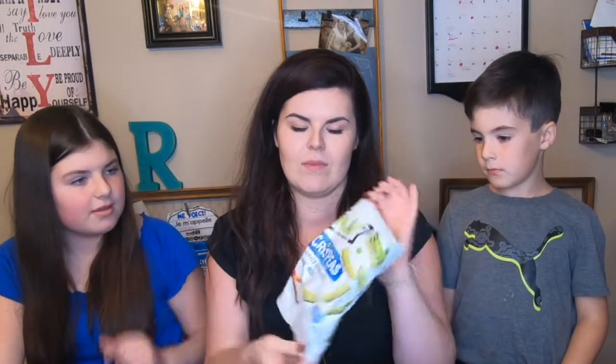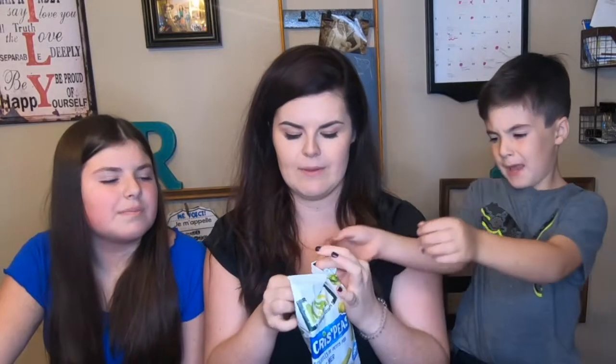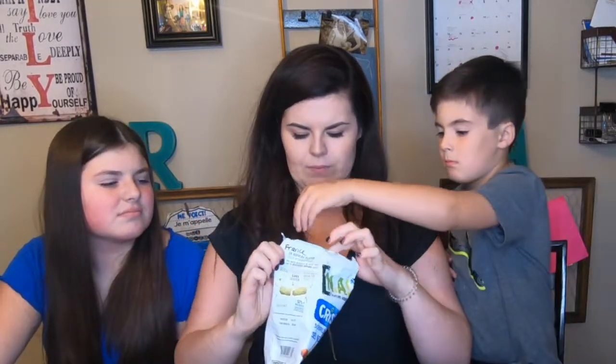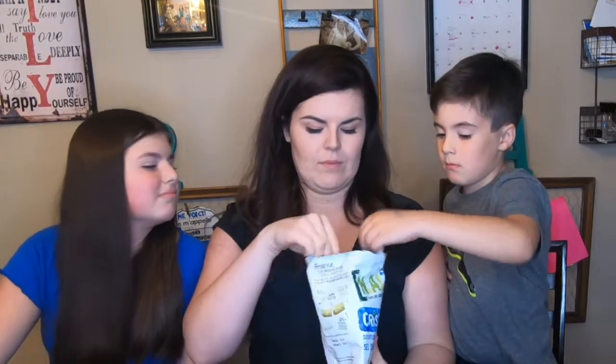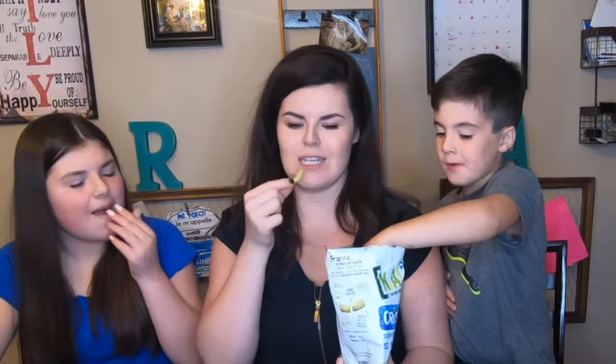Which one should we try first? We have crispy peas — this one is from France. We actually have something similar here which are like a puff treat made from peas, but these are a little different. Let's see if they taste like the ones we have here. They're skinny! They taste very similar, but Ashley says they taste better — yeah, they have another seasoning.